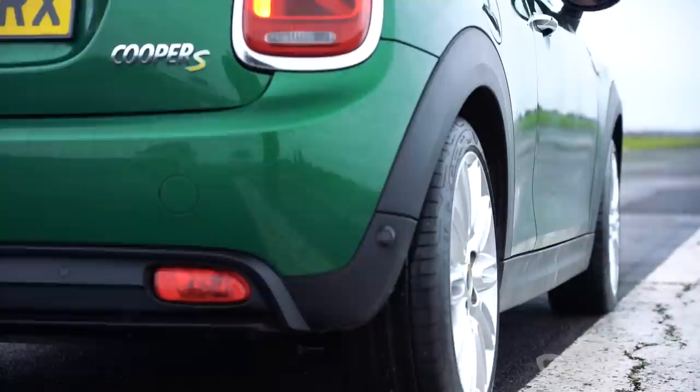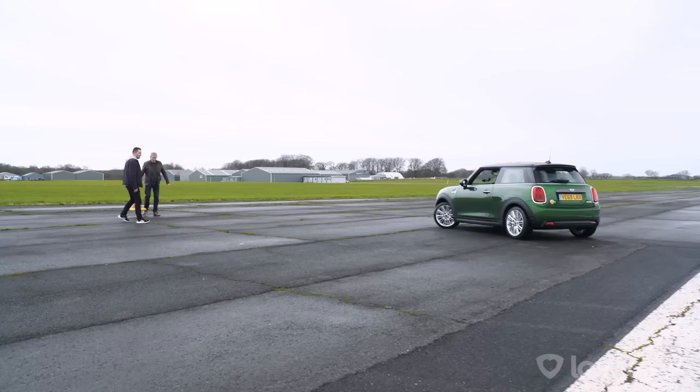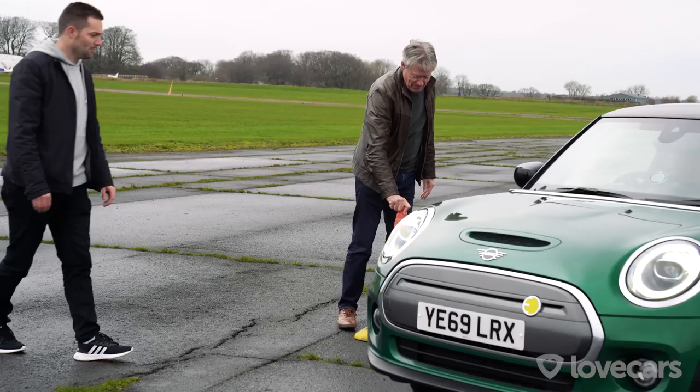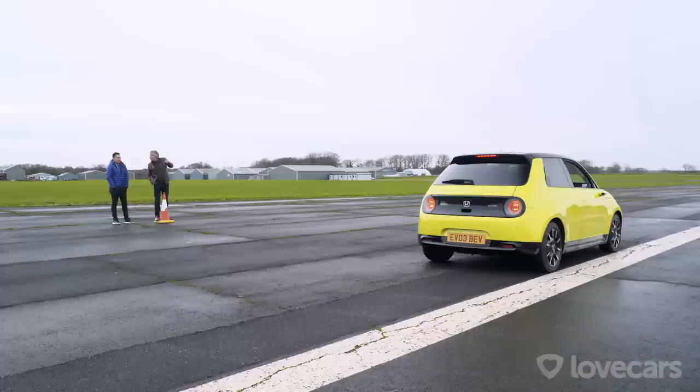Next test: turning circle. Starting on a white line in the middle of the runway, we'll see which EV can turn around in the shortest distance — crucial for nimble city maneuvering. Full lock on the Mini before moving — steady, not too fast. That's not bad, pretty impressive.